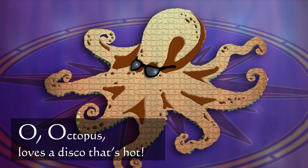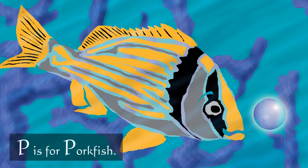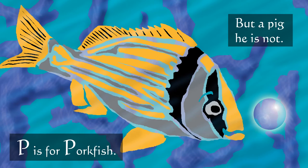O — octopus loves a disco that's hot. P is for pork fish, but a pig he is not.